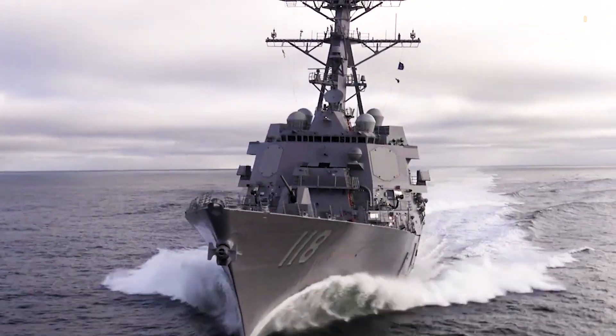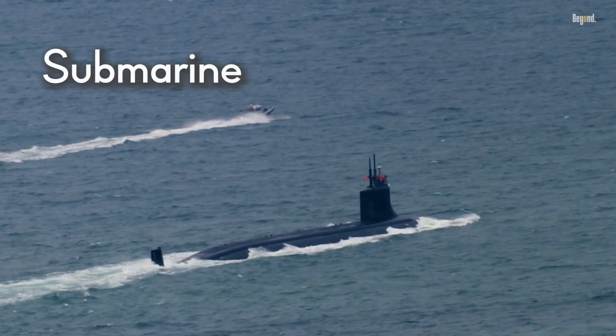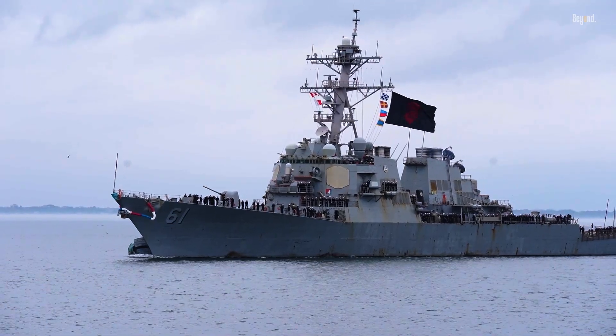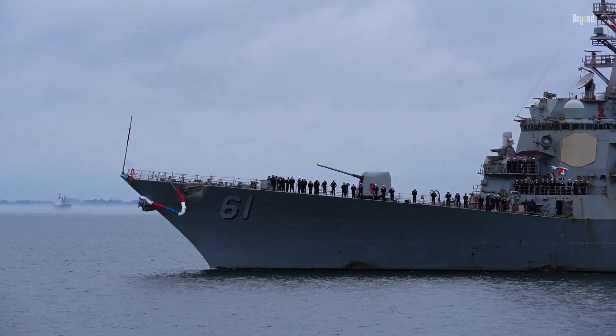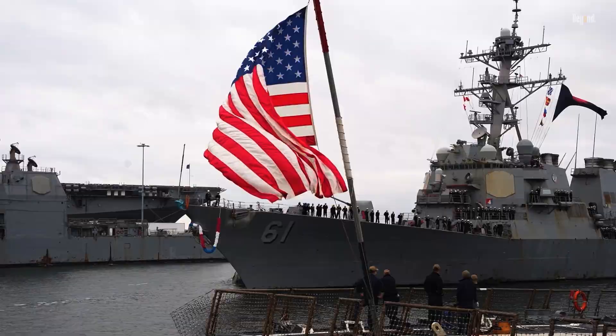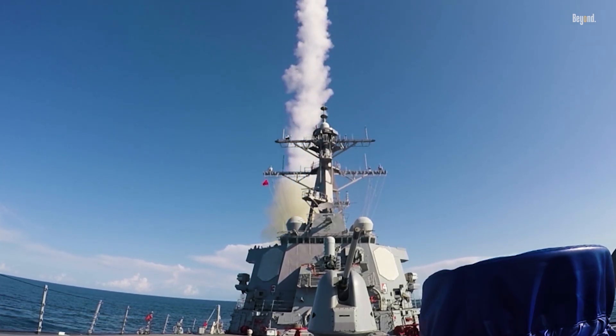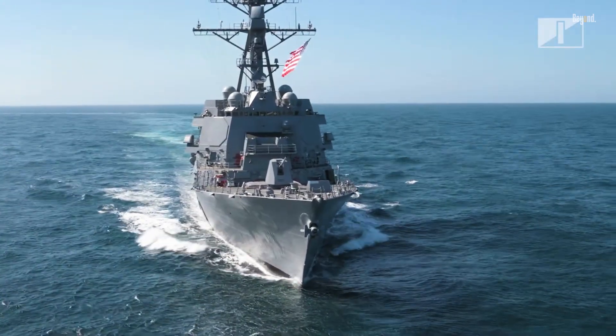You might think a destroyer is just a fast ship that chases submarines or escorts bigger vessels, but with the Arleigh Burke class, it's something else. It's a floating fortress that can vaporize ballistic missiles mid-flight, hunt stealthy subs in the deep, and launch surgical strikes on targets a thousand miles away, all while outrunning most threats at over 30 knots.